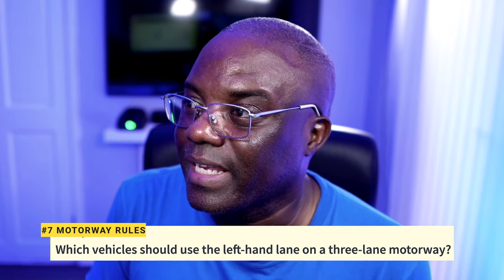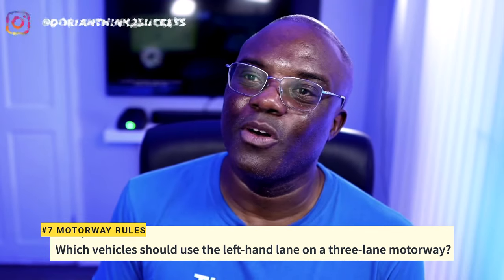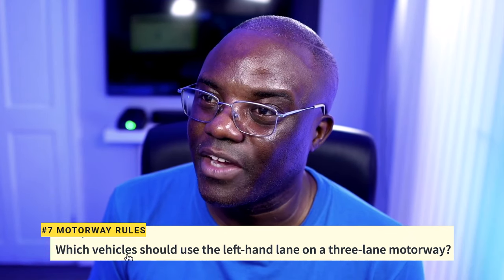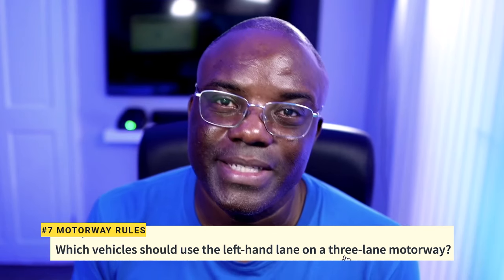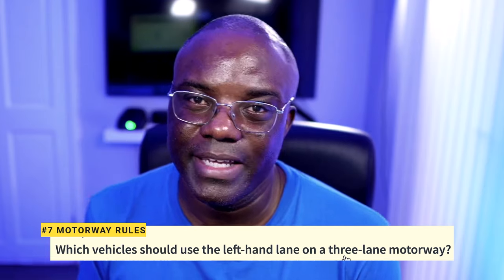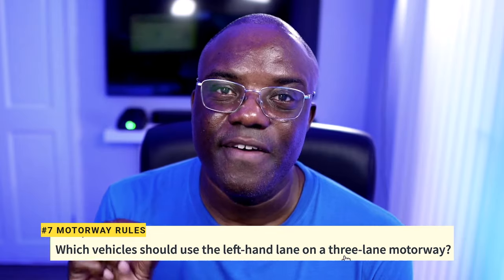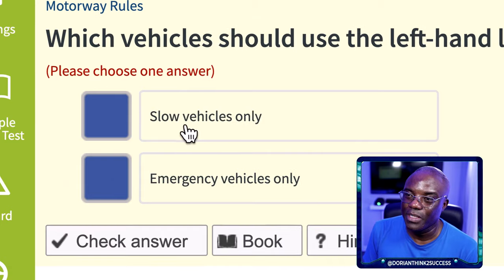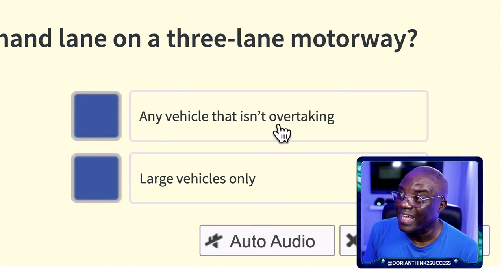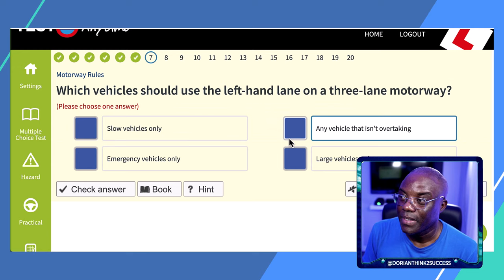Question 7: Which vehicles should use the left-hand lane of a three-lane motorway? The answer is every vehicle, unless they are overtaking. Every vehicle should be using the left-hand lane, and when you overtake, you get back to the left. It's not slow-moving vehicles only, not emergency vehicles only, not large vehicles only — it's any vehicle that isn't overtaking.